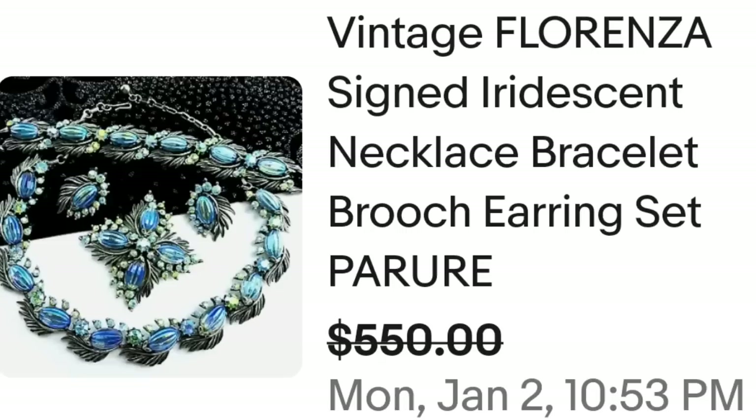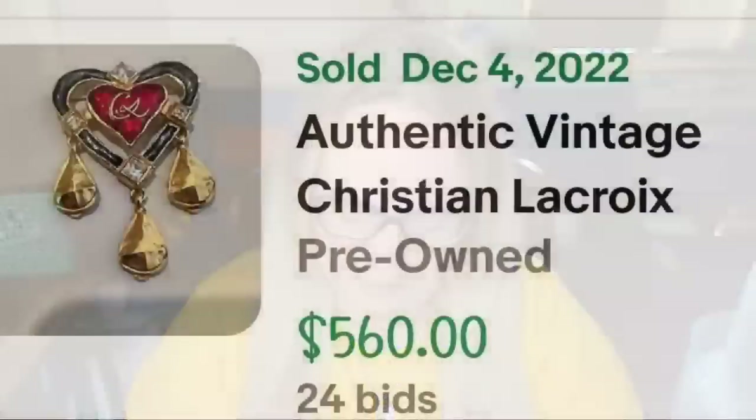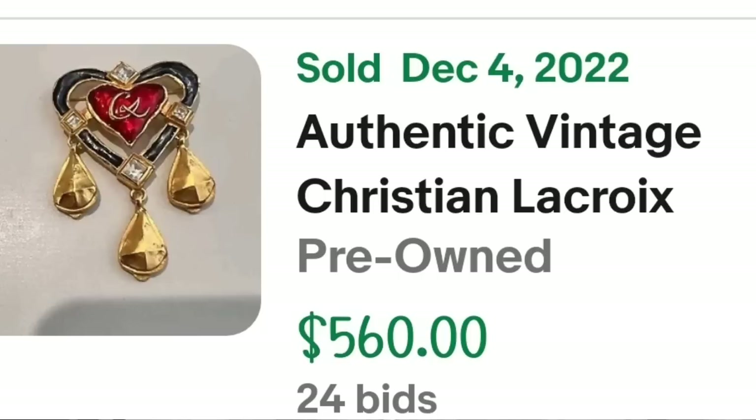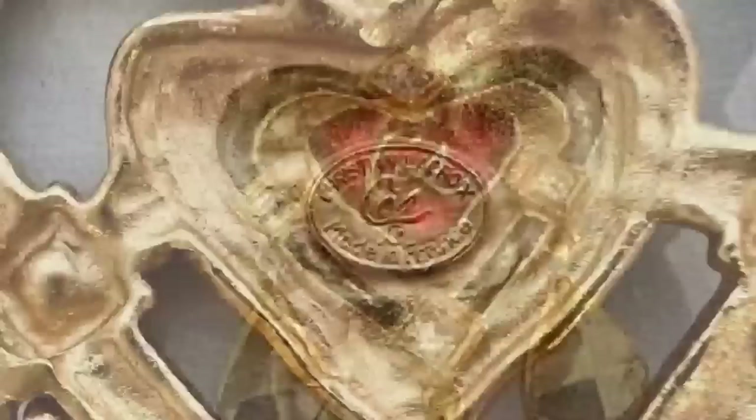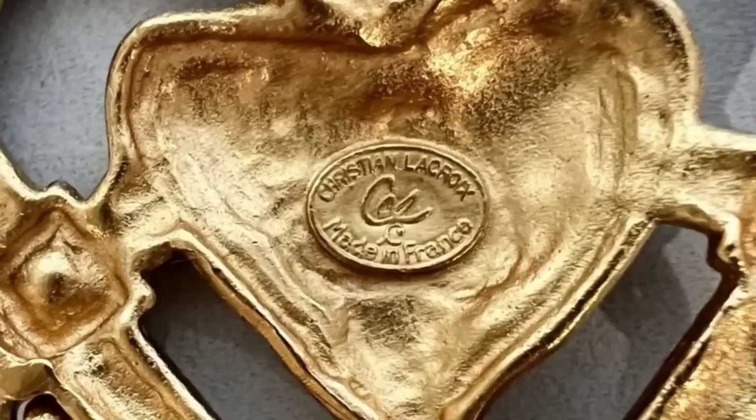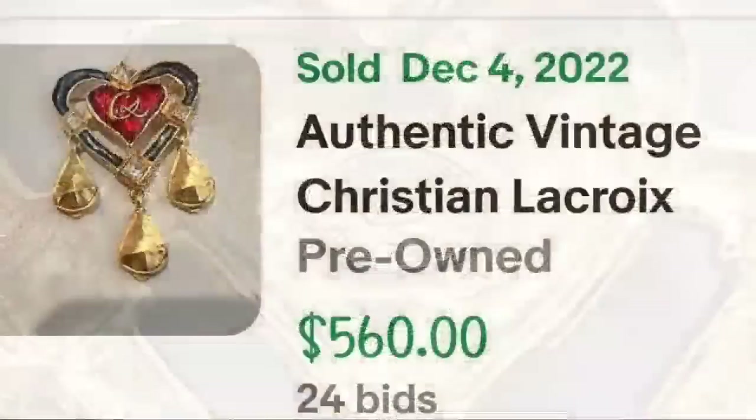Up next is a beautiful piece by Christian LaCroix. This is an authentic vintage Christian LaCroix heart brooch that got 24 bids and sold on auction for $560. Here up close you can see the CL in the middle for Christian LaCroix. On the back it is very clearly marked with CL, Christian LaCroix, made in France — a great sale at $560 on auction.